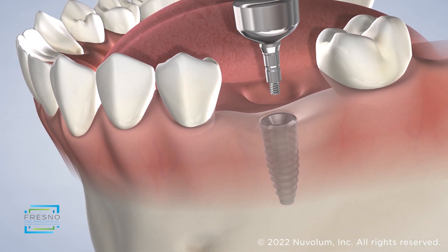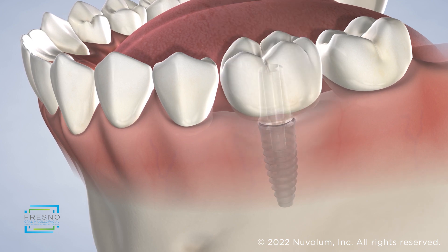Your new tooth will look and feel just like your natural healthy teeth. We are dedicated to finding a solution to all of our patients' needs and strive to help you select the tooth restoration which provides you with optimal long-term results.